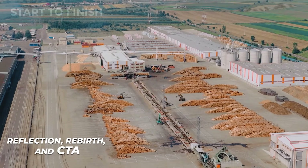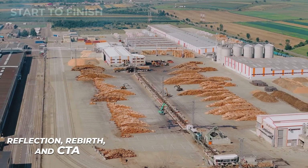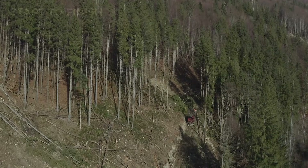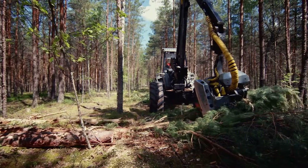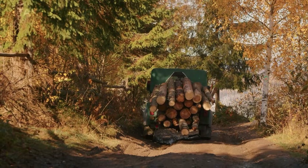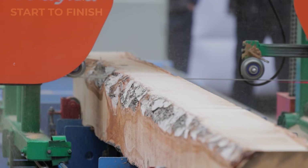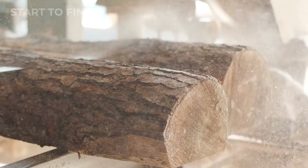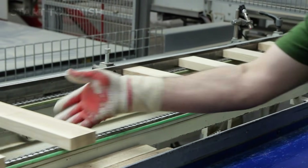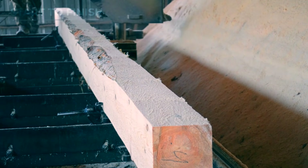As our journey through the $500 million super mill comes to a close, it's worth pausing to reflect on the story we've witnessed. From the quiet majesty of the forest to the thunderous precision of machinery, each tree's life has been transformed — not destroyed, but reborn. What began as raw, unpredictable timber has been refined, engineered, and elevated into products that shape our homes, our workplaces, and our communities. This transformation reminds us of the balance between nature and human ingenuity. Every log represents centuries of growth and patience. Every machine's cut represents centuries of knowledge, innovation, and careful planning. Together, they create something greater than the sum of their parts — a material that is both functional and inspirational, practical and beautiful.